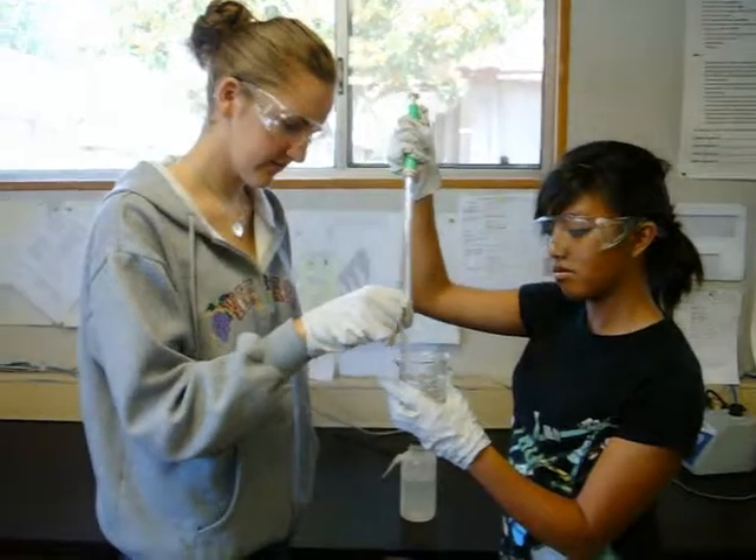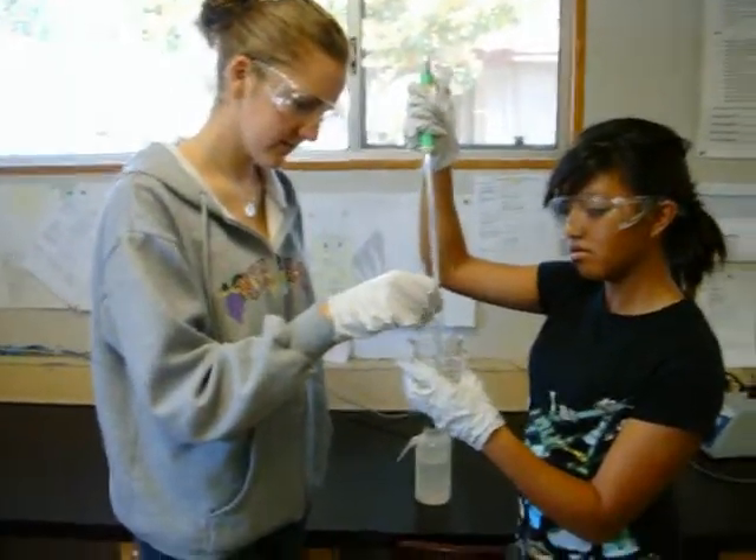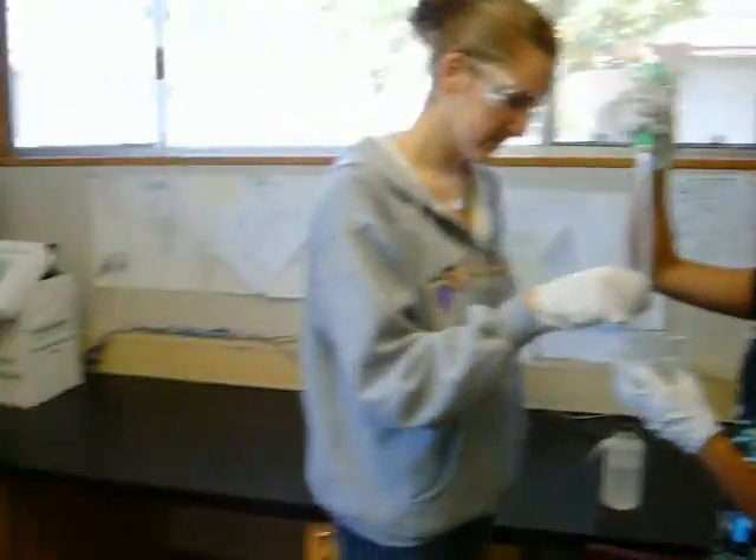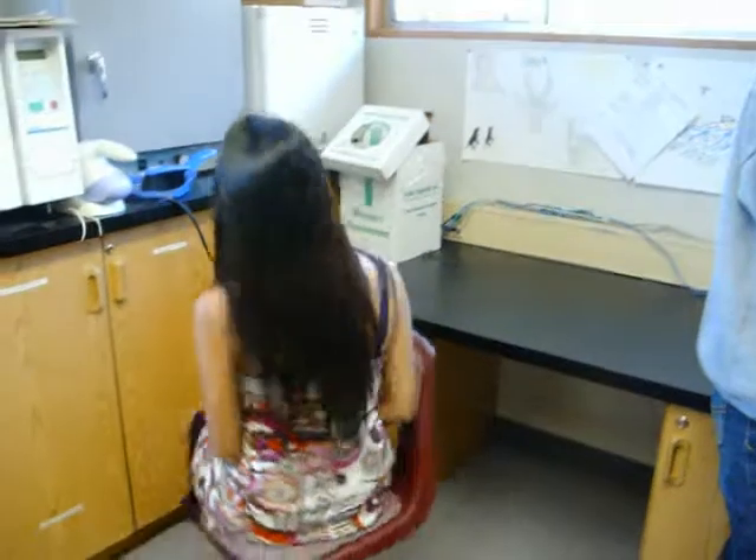Her inappropriate shoes may injure her feet. She should have her hair up in case she is working with a flame, and to get it out of the way of her equipment. Gloves will protect her hands from harmful chemicals. In our biotechnology class, we work as a group all year and use fancy, expensive equipment carefully and properly.